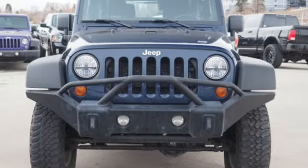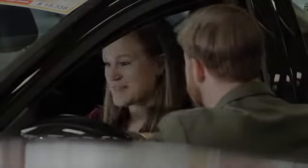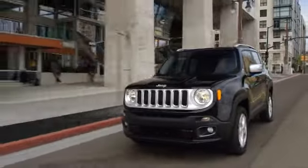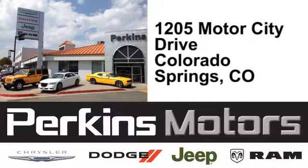Driving is believing — test drive it today. The friendly professionals at Perkins Motors are proud to serve the surrounding communities of Denver, Littleton, and Pueblo, Colorado. We're conveniently located at 1205 Motor City Drive in Colorado Springs, Colorado.